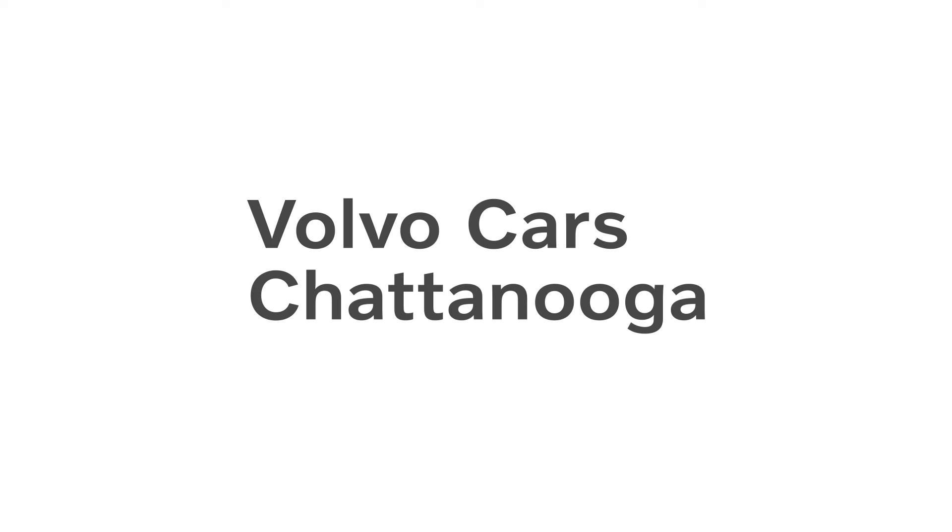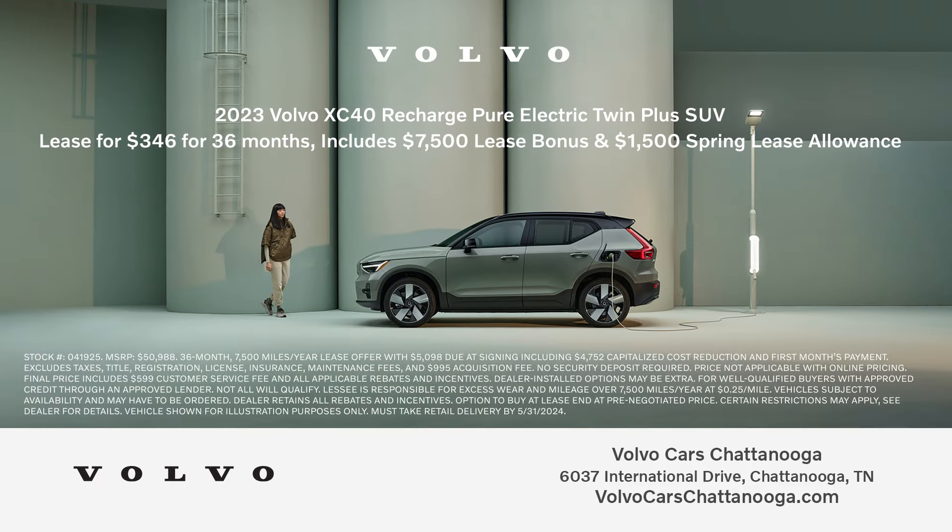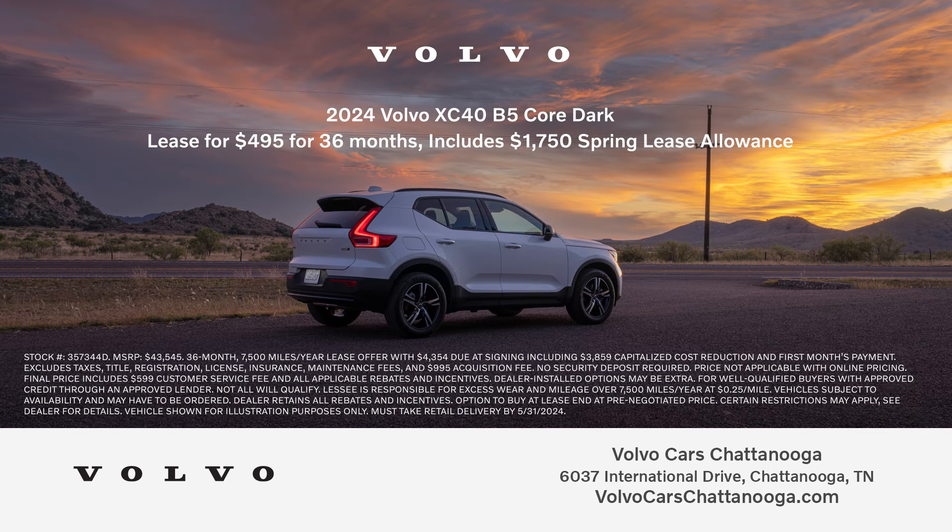You're in luck! The savings are popping up everywhere at Volvo Cars Chattanooga. Upgrade to a brand new Volvo today. Right now, lease a new 2023 Volvo XC40 Recharge for just $346 a month, or lease a new 2024 Volvo XC40 for only $495 a month.